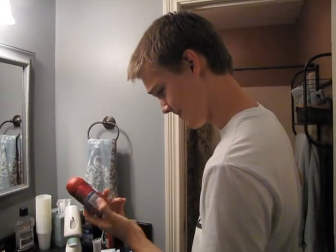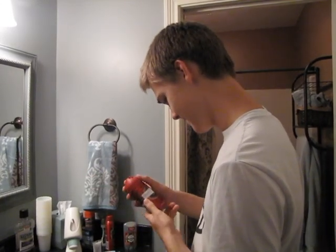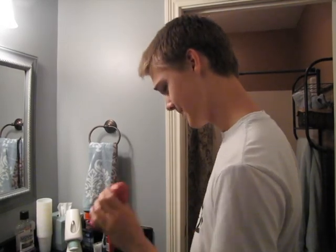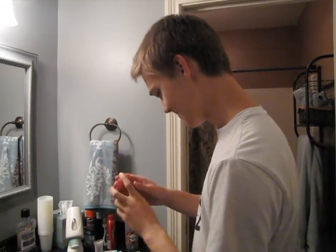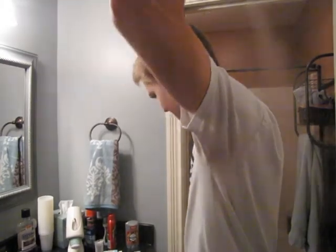Hold the sprayer approximately six to seven inches away from your abdomen. Make sure the sprayer is aimed at your chest. Turn the sprayer into the on position and shake for application. It's the wrong position. There you go. Spray yourself for approximately three to five seconds.